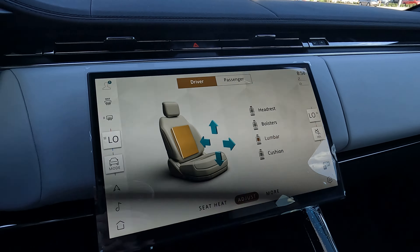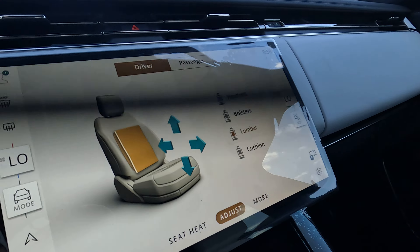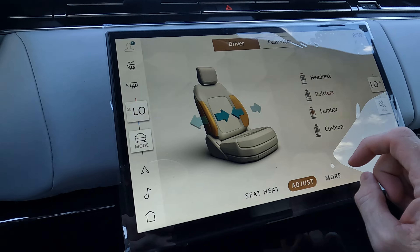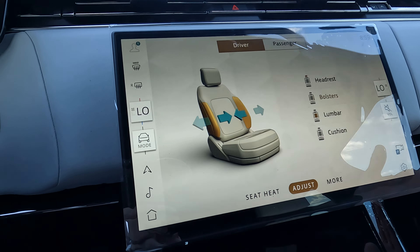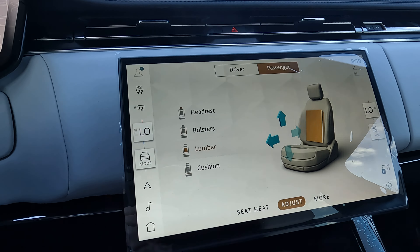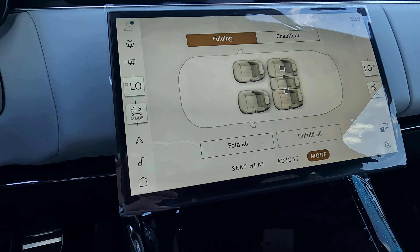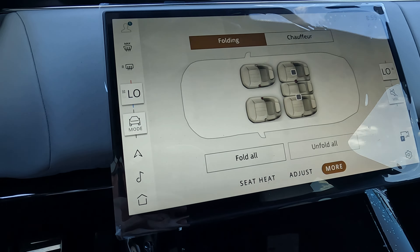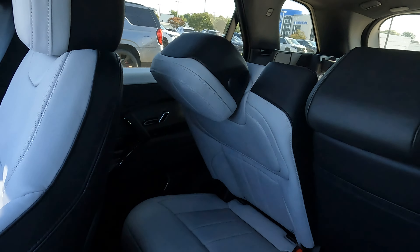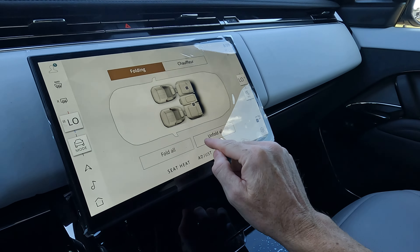The lumbar support is not in the place you would normally expect on the seat or with the controls on the door panel — but it is here. You can also go in and make several changes including your bolstering — increase or decrease that depending on how you're driving. You can do the same thing for your passenger as well. You can also fold and unfold the rear seats from right here, and you'd be surprised at what people say in the comments section about features like this.